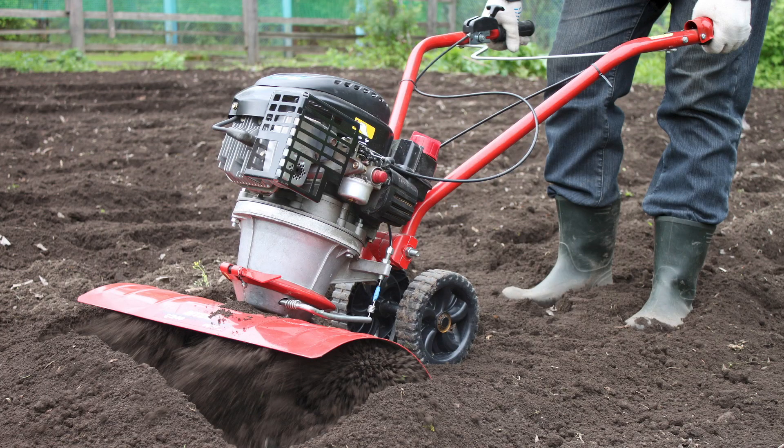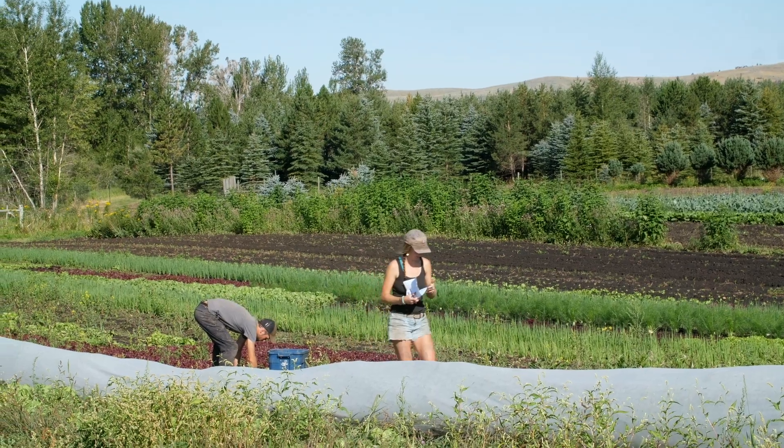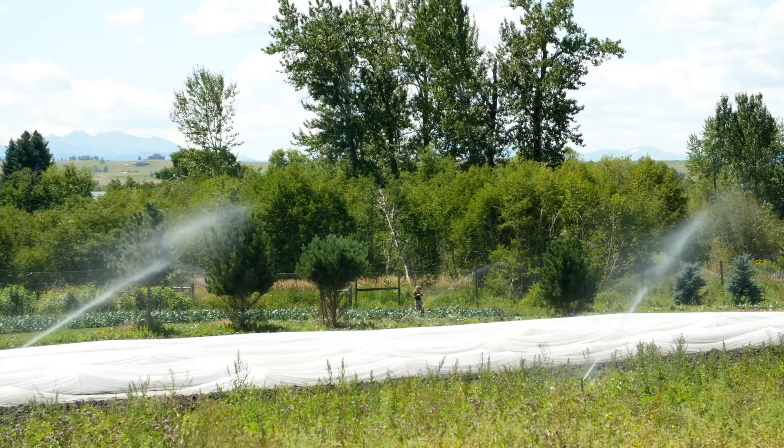There are also some tillage tools — tractor-mounted hand weeders that can be used to great effect both in the row and between the rows in a vegetable operation. Anywhere in Montana you have to be prepared for deer. We've got a deer fence that's pretty effective for us. And you need to plan for water.